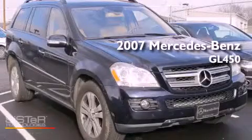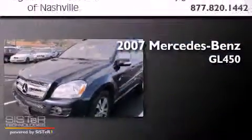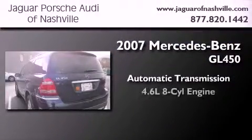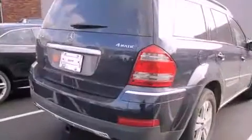This is a 2007 Mercedes-Benz GL450. This crossover has an automatic transmission, a 4.6-liter V8, and the added safety and control of all-wheel drive.